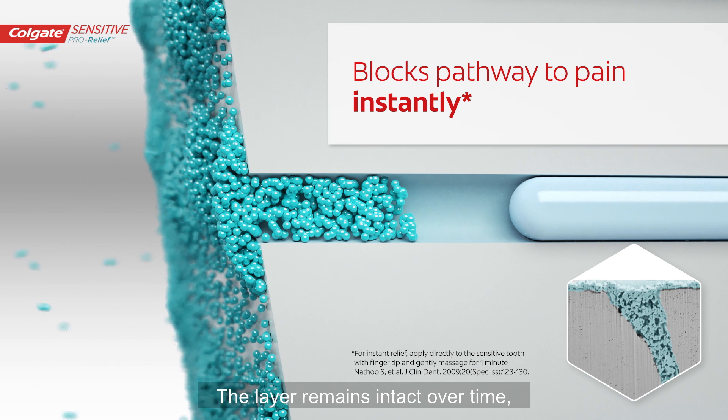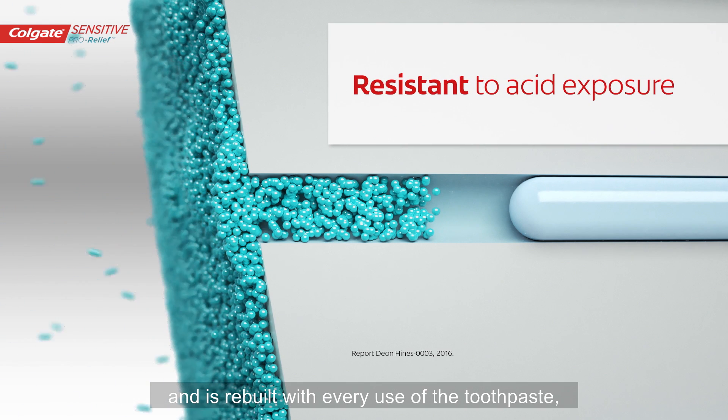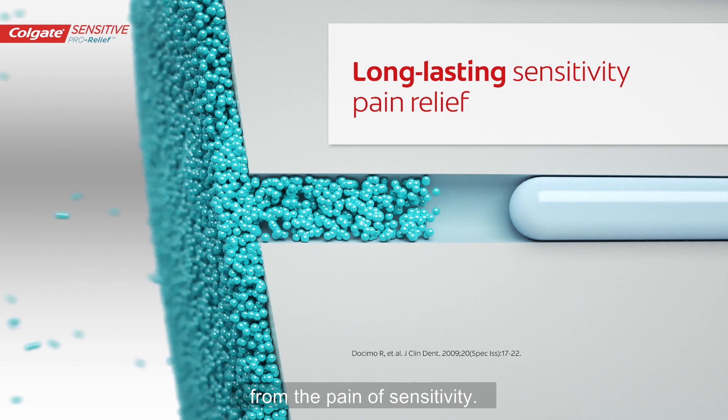The layer remains intact over time, even after exposure to acids, and is rebuilt with every use of the toothpaste, ensuring long-lasting relief from the pain of sensitivity.